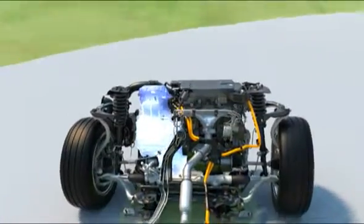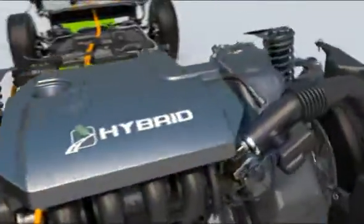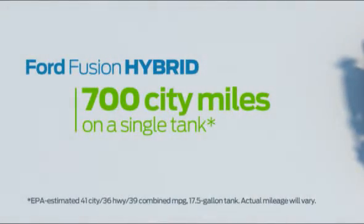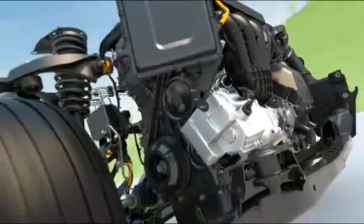Electric power is used at lower speeds. At higher speeds, the gas engine seamlessly kicks in, providing additional power and charging the battery. By combining gas and electric power, Ford hybrids deliver 50% better fuel economy than their non-hybrid counterparts, all without sacrificing performance.